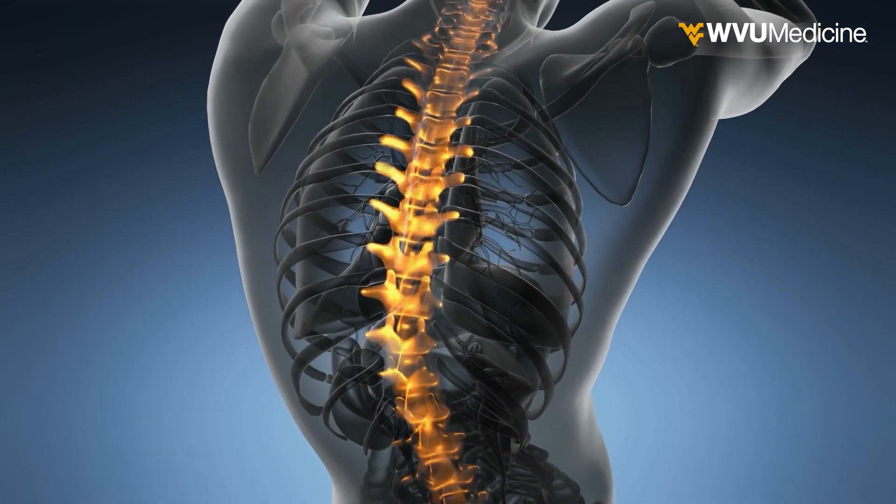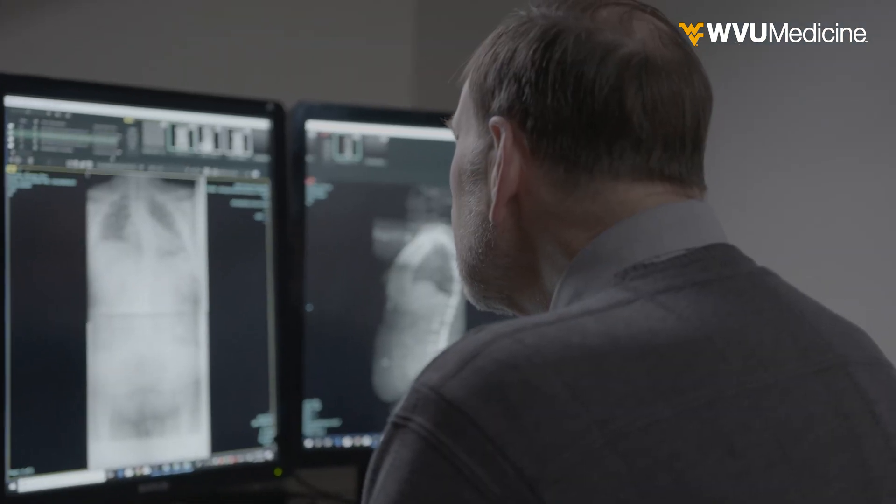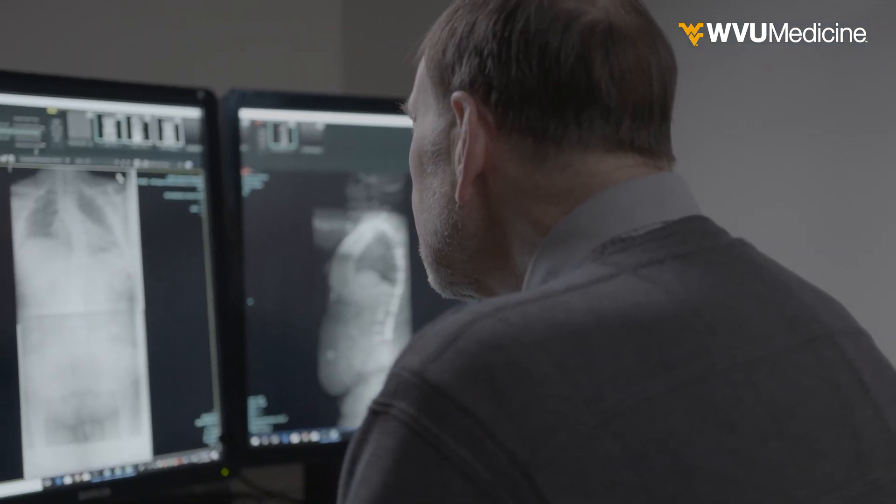The most obvious feature of scoliosis is an irregular curvature of the spine, but the disorder can negatively affect more than just the skeletal system. Because deformities of the chest caused by scoliosis inhibit lung development, we need to do something to try to improve the shape of the chest to allow normal lung function.